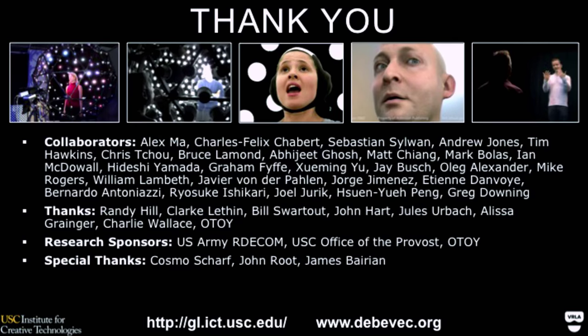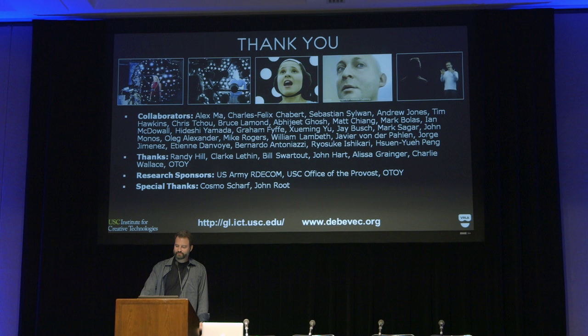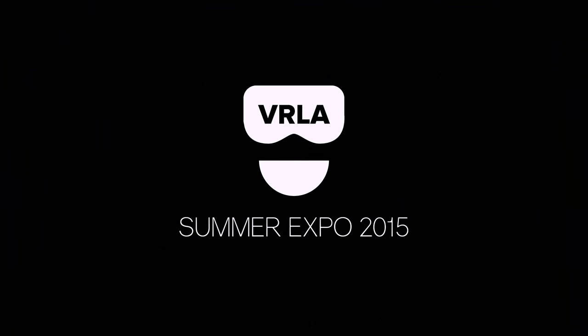There's some really interesting research problems to solve for that. But if there's any community that's going to be able to help figure this out and figure out the right ways to take advantage of it creatively, it's these folks right here at VRLA. These are a lot of the people I got to work with creating this work. Thank you very much.